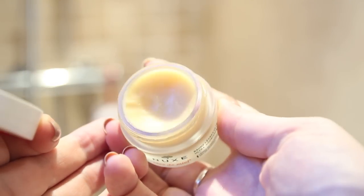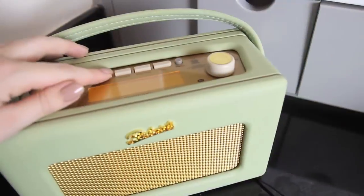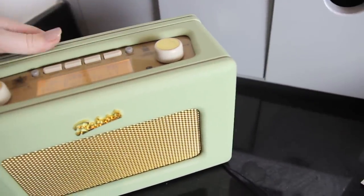Then I'm using my Nuxe lip balm. I actually use this as a lip mask because it's so nourishing and thick, but on lazy mornings like this morning I'm just going to put it on until I put my makeup on, to give me a nice moisture burst. It smells so good.